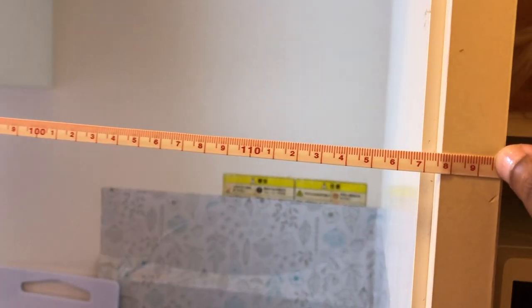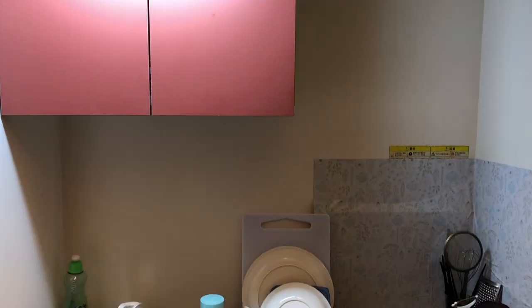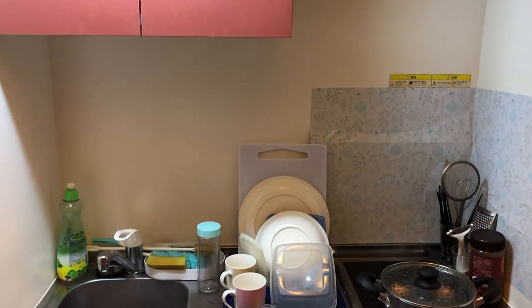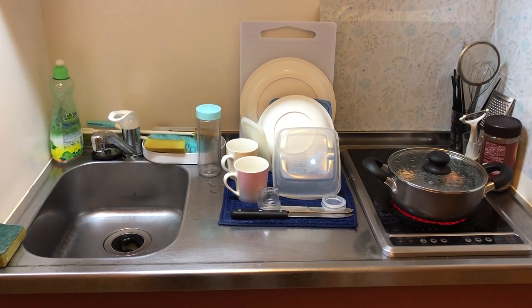Now that you see my whopping 1.1 meters kitchen that I'm working with, let's go ahead and run to the grocery store, grab some groceries, so we can begin cooking Thanksgiving in my teeny tiny Japanese kitchen.